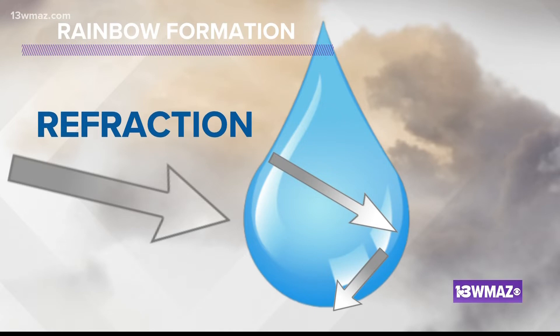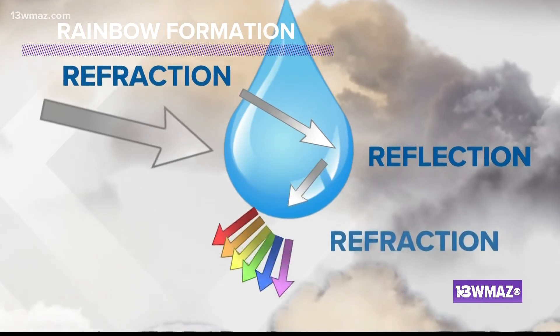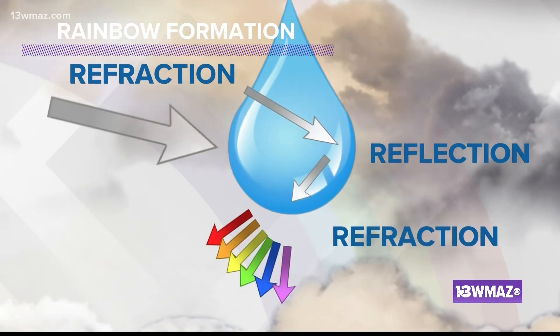As sunlight hits water in the sky, some of the light is reflected and some of it is refracted. This refracted sunlight is reflected within the droplet itself, then refracted out of the water droplet again, changing the direction and speed.